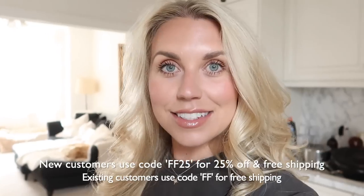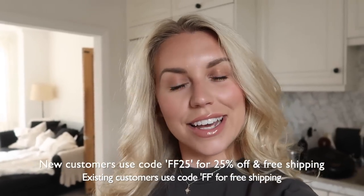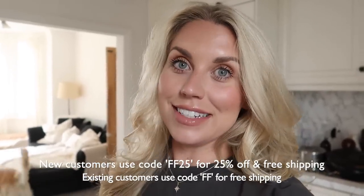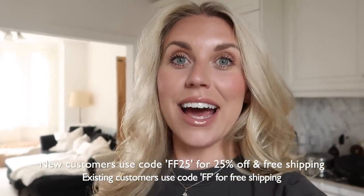I also have a discount code for you. If you're an existing Cherries customer, you can get free shipping — just enter the code FF at checkout, valid until the 20th of July. If you're a new customer, use code FF25 to get 25% off plus free shipping at checkout.